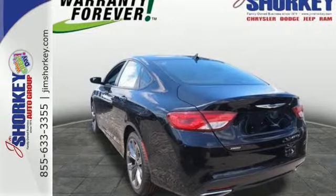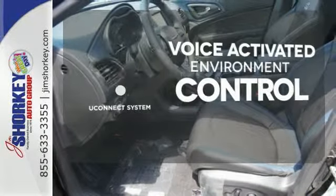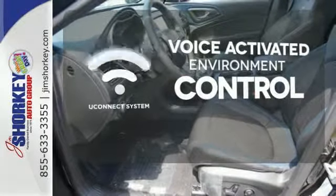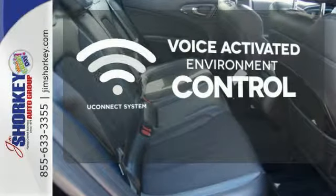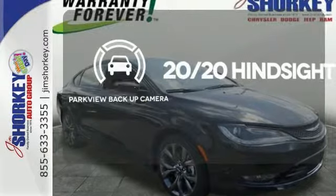low tire pressure warning and multiple airbags. Hands-free and voice activated, U-Connect will keep your hands on the wheel, your eyes on the road and U-Connected. See objects previously out of sight with the Parkview backup camera.